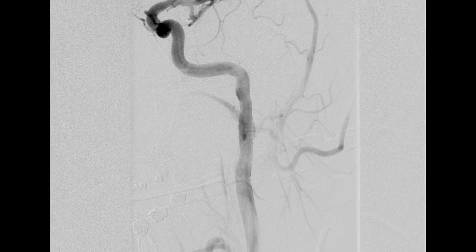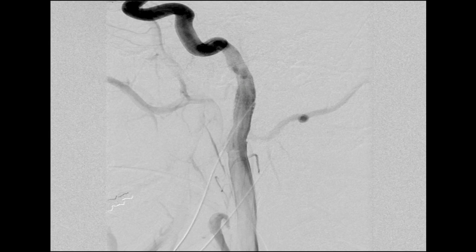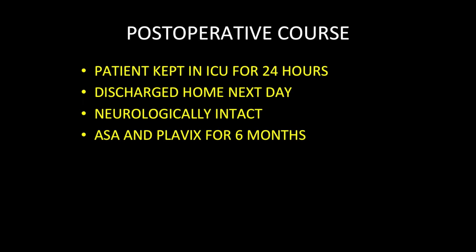This is the angiographic run after the placement of the stent, and you can see the vessel is very nicely reconstructed and the aneurysm is completely gone. There is no significant endoleak and the aneurysm is well treated. The patient did very well postoperatively, was kept in the ICU for 24 hours, was discharged home the next day, neurologically intact.